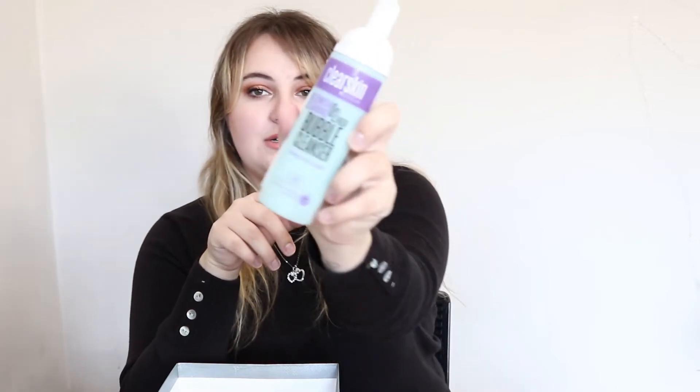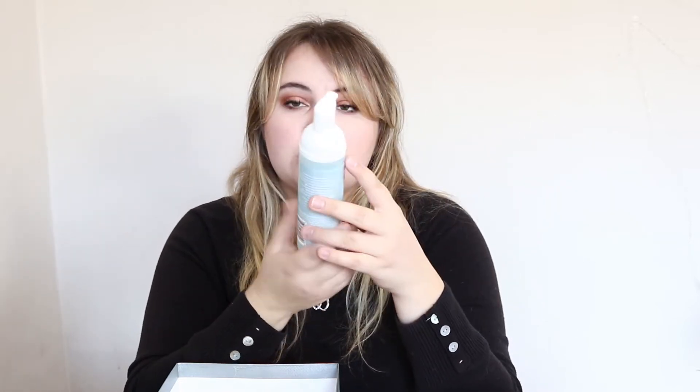Next up is a product I don't like for my skin but use for another purpose — this is the Clear Skin by Avon Blemish Clearing O2 Fresh Bubble Cleanser. I tried it because I get a lot of acne, but my skin did not like it at all — it broke out even more. I didn't want to throw away a full bottle, so I started using it to clean my makeup brushes and it works really well for that. I'm not going to repurchase this just for brush cleaning, but if you have it and didn't like it on your skin, you can use it to clean your makeup brushes.